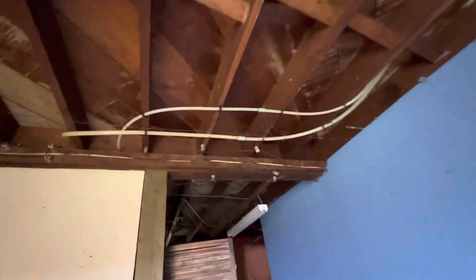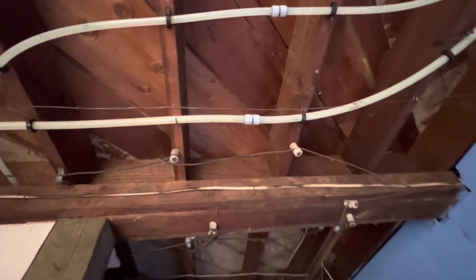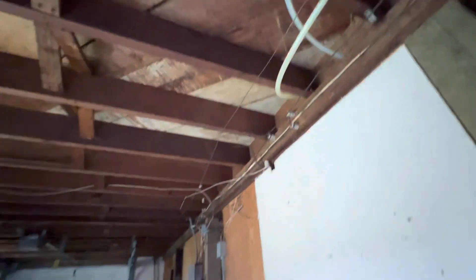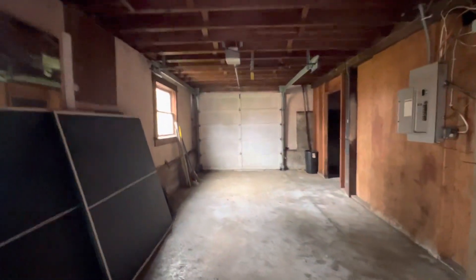I do see knob and tube wiring. I don't know if it's still working or not, but it is still here. We'd have to get an electric inspector in here to see. Okay, stop with the video. Thank you.